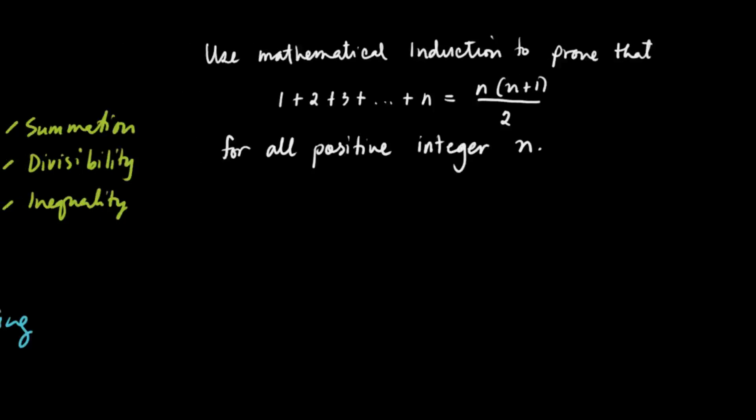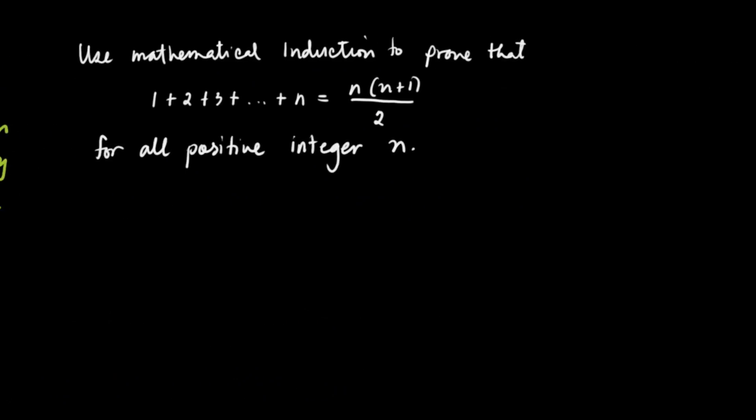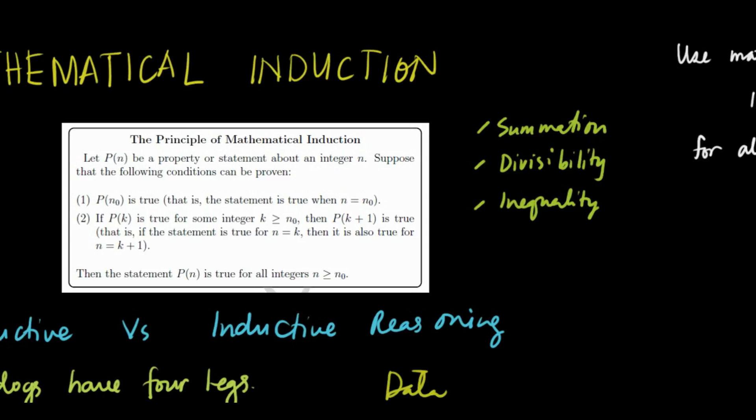Before we start, let's have a review. Mathematical induction has two parts. The first one: verify that the formula is true at n-sub-zero, or at any starting point. For this case, since we need all positive integers n, we'll verify it for n equals 1. The second part: assume it's true for k, and then prove that it's also true for k plus 1. If we can prove that, then by the principle of mathematical induction, the formula is true for all positive integers n.